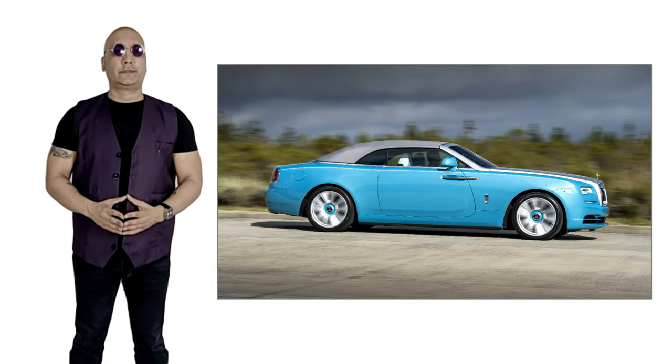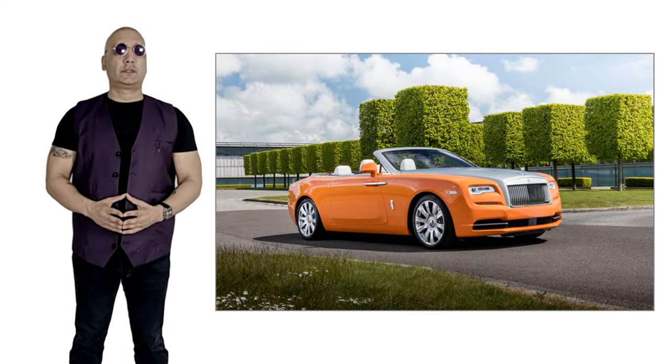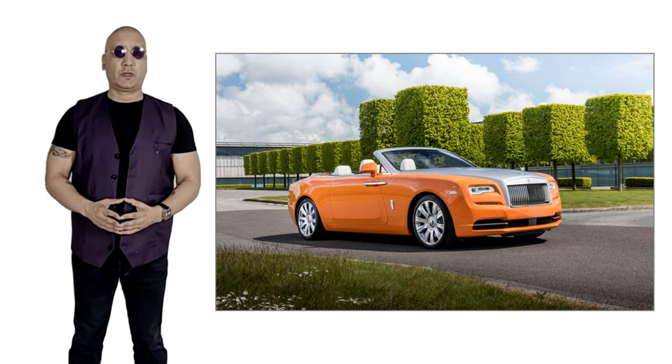Under the hood is a twin turbo 6.6 litre V12 that produces 563 horsepower. The engine is mated to an 8-speed automatic transmission and redlines at 5,250 rpm.